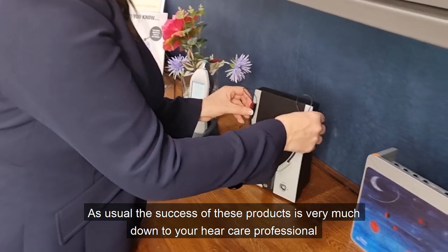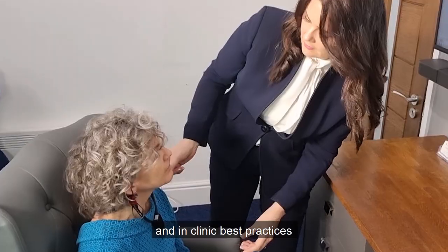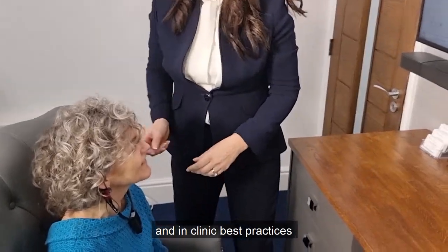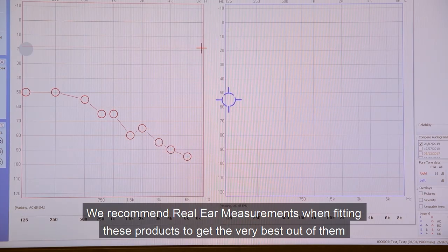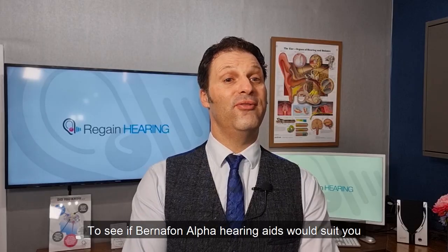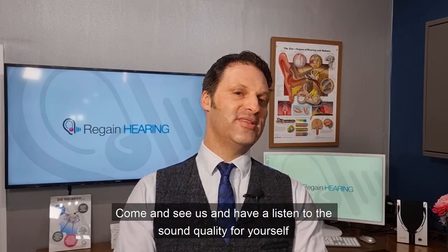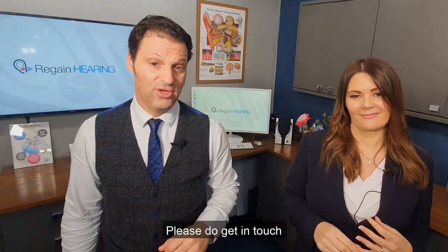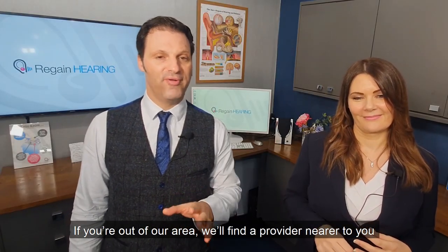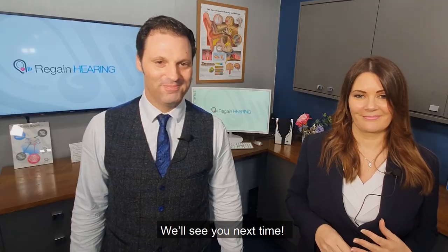As usual, the success of these products is very much down to your hearing care professional and in-clinic best practices. We recommend real ear measurements when fitting these products to get the very best out of them. To see if Bernafon Alpha hearing aids would suit you, come and see us and have a listen to the sound quality for yourself. Please do get in touch — if you're out of our area, we'll find a provider nearer to you. Thanks for watching our video. Please like and share. We'll see you next time.